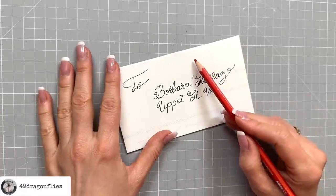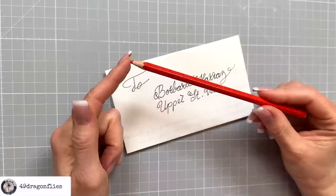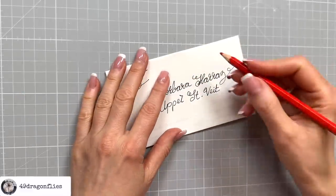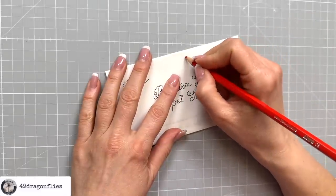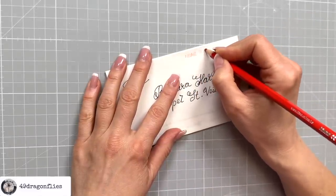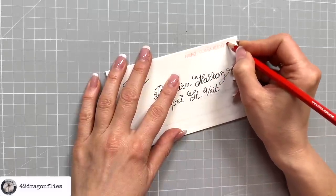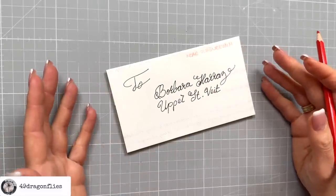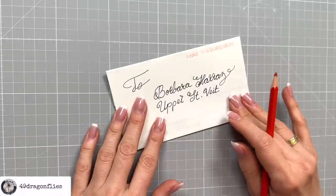A lot of times they would have instructions on the letter, and interestingly those would be written with red chalk. I don't have red chalk but I have a red colored pencil. I'm going to add a note to help the carriage find the place — 'near Schönbrunn.' If you look at old letters, especially from North America, you will see that a lot of times they had writing like this on them.